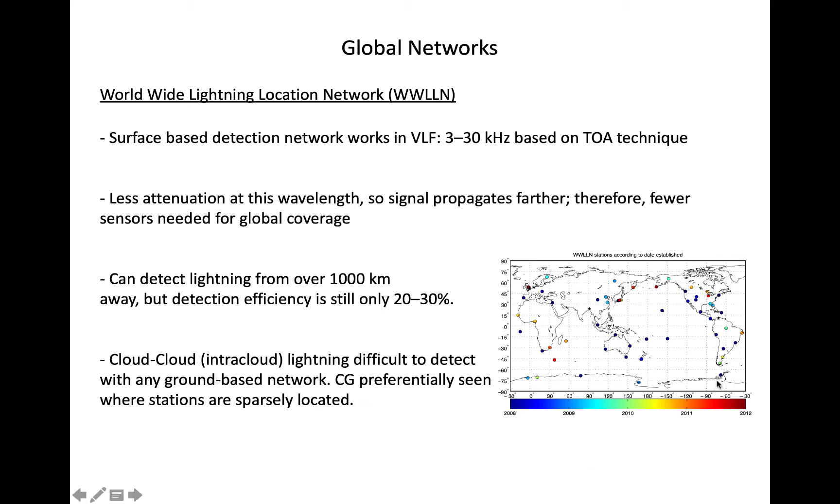Shown here in the bottom right is a map of WWLLN stations around the turn of the last decade, 2008 to 2012, showing the location and time of establishment of those sites around the world.